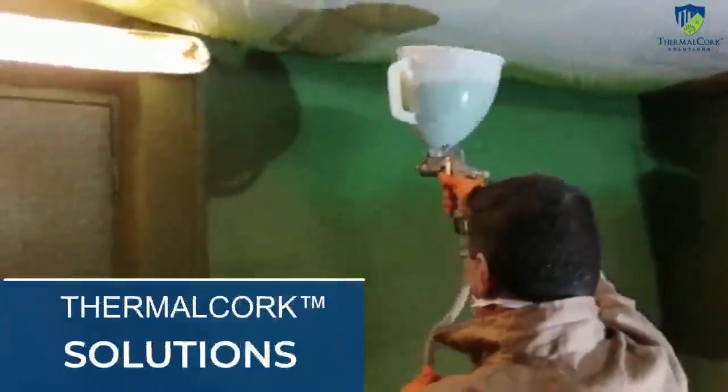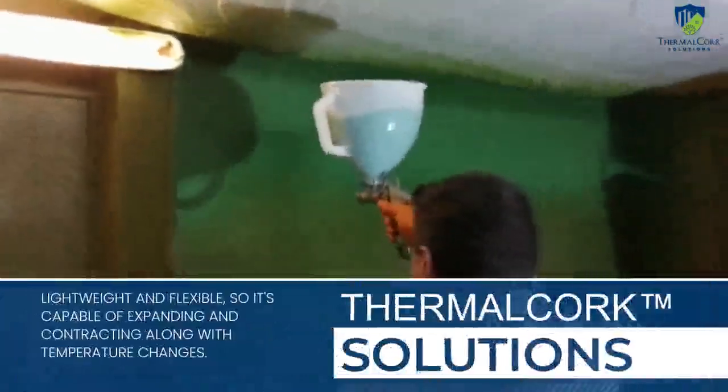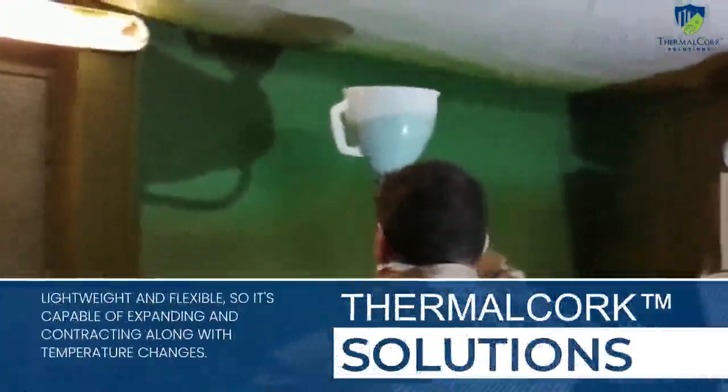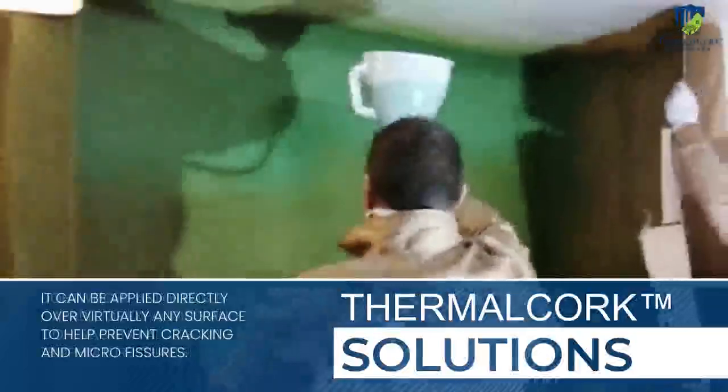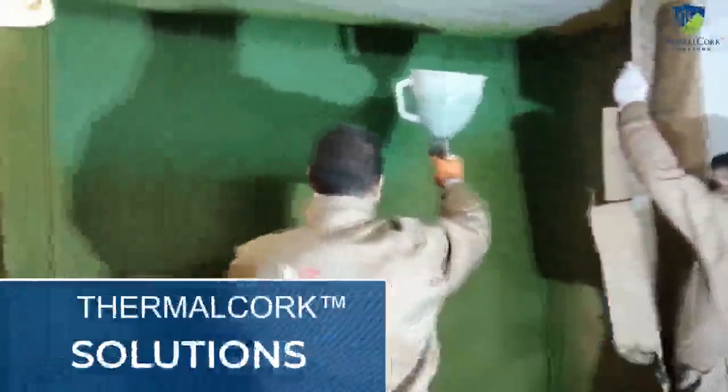It's common to see cracks in buildings due to shifting, expansion, and contraction. Those cracks are ugly, can be difficult to repair, and can jeopardize the structural integrity of the home or building. But thermal cork engineered coating is lightweight and flexible, so it's capable of expanding and contracting along with temperature changes.